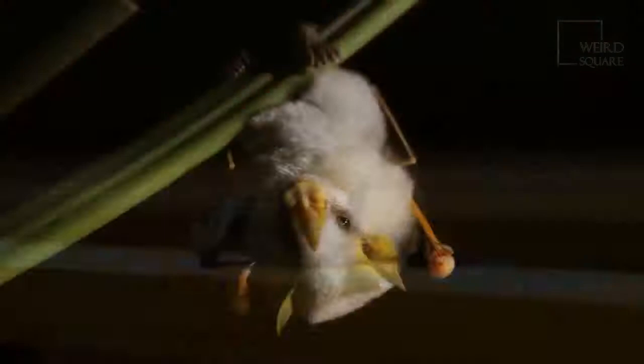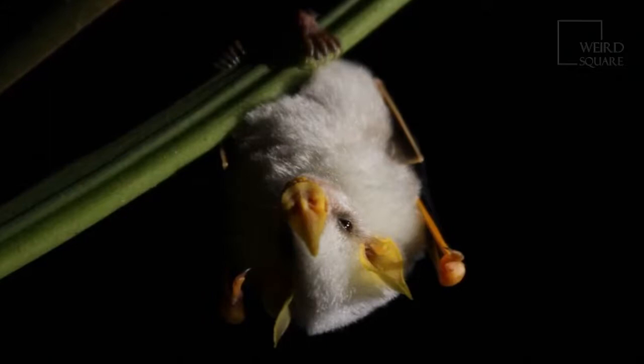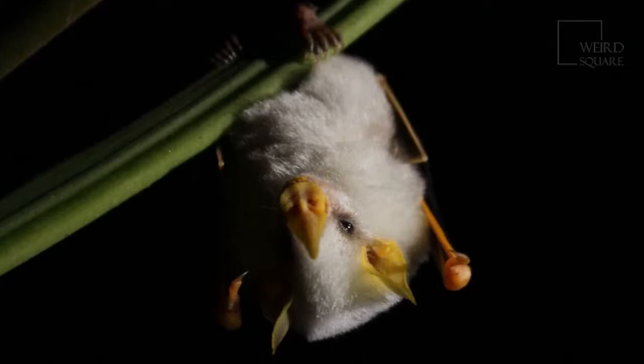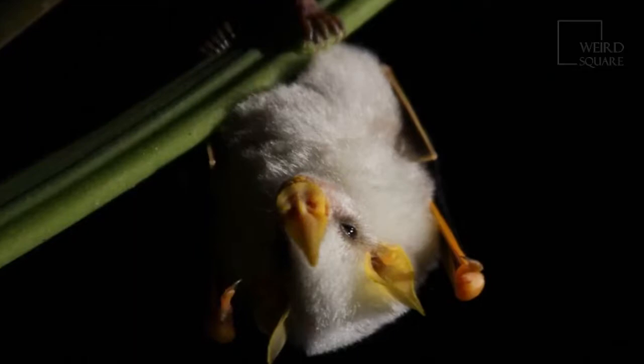The Honduran white bat is considered a notable species because it was only discovered in 1892, then discovered all over again in 1963. As of 2021, its population is in decline, largely because of habitat destruction as the forests where it lives are converted into farmland and suburbs. The bat's conservation status is considered near threatened.